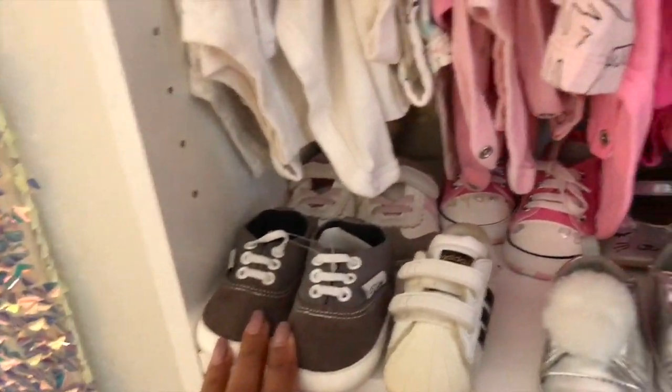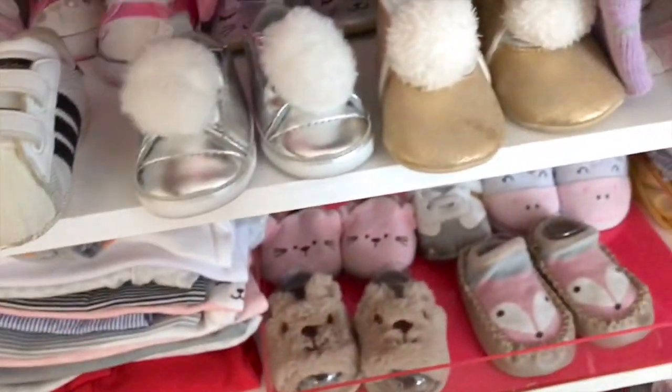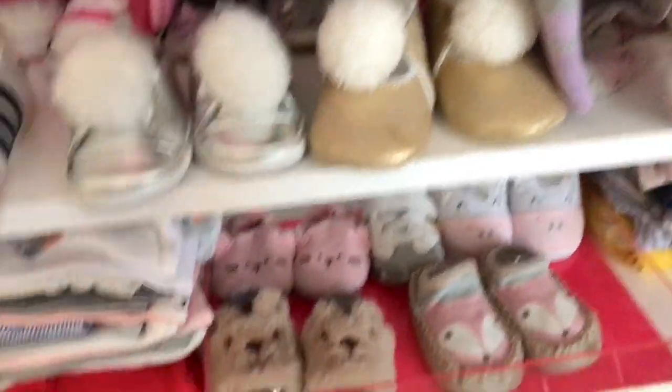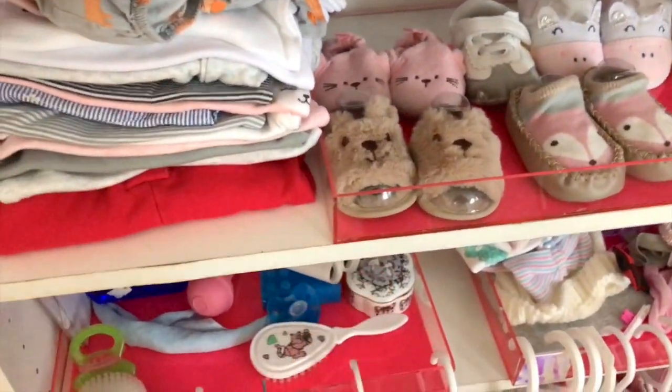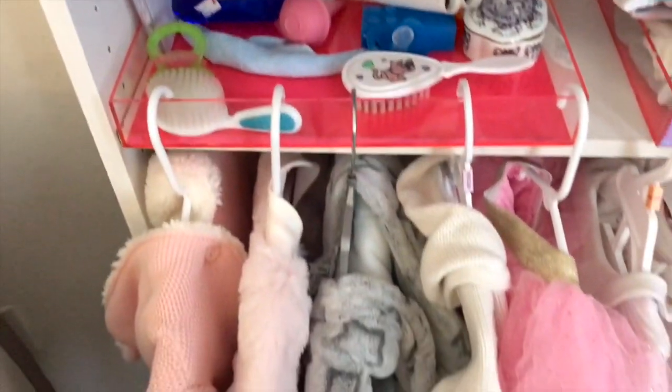So I have a lot of hand-me-down shoes and brand new shoes. But as you see, she has shoes — a lot of great cute little shoes. And don't forget slippers. Jewelry box for her jewelry. Two sets of brushes.